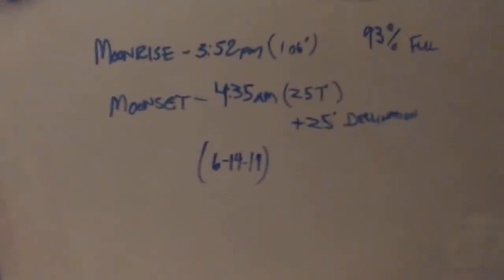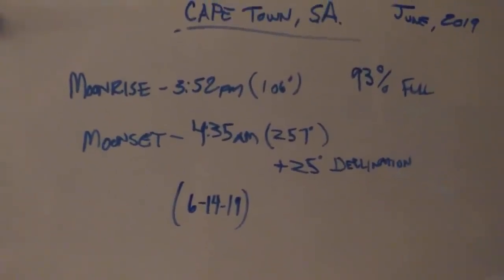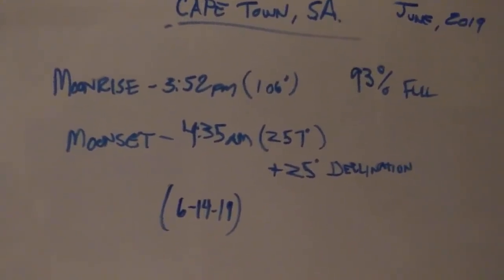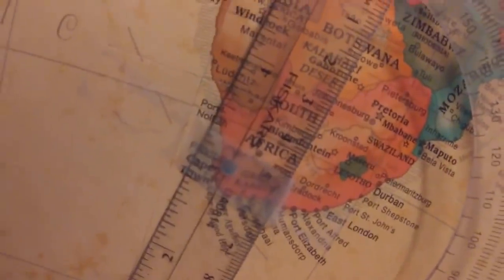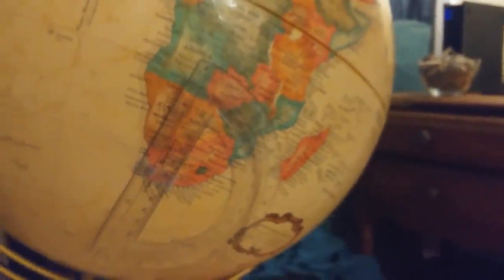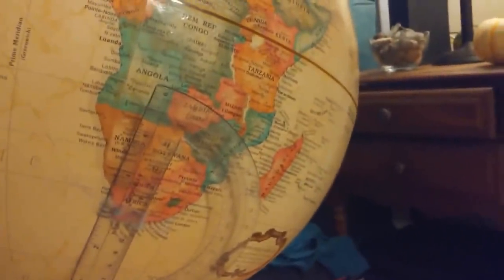I'm more interested in the moon set than the moon rise, because everybody forgets about the moon set, and I'll show you how ridiculous the globe is. I have a globe here — this bar represents midnight and noon on the other side. I have the protractor on Cape Town; you can see right below this little dot there in the center is Cape Town, South Africa, and zero degrees is pointing to north, 90 is east, and 180 is south.